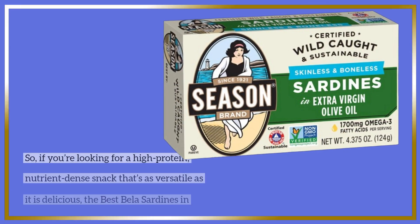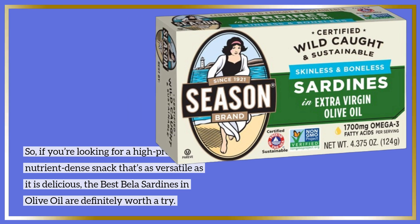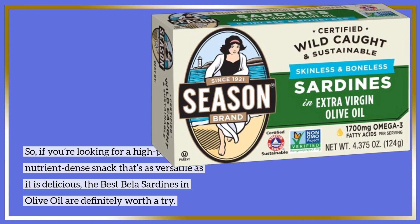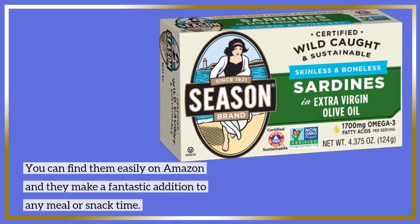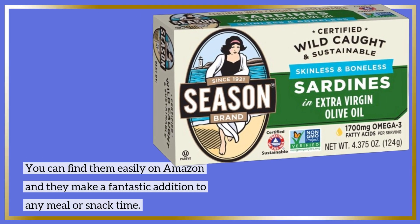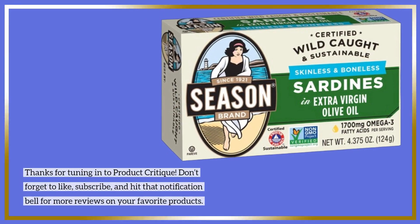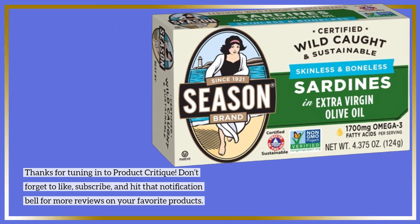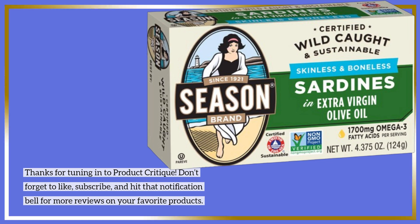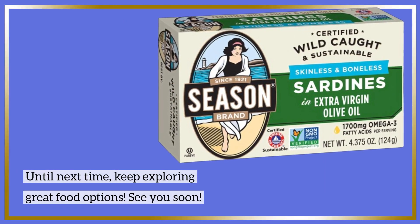So if you're looking for a high-protein, nutrient-dense snack that's as versatile as it is delicious, the best Bella sardines in olive oil are definitely worth a try. You can find them easily on Amazon, and they make a fantastic addition to any meal or snack time. Thanks for tuning in to Product Critique. Don't forget to like, subscribe, and hit that notification bell for more reviews on your favorite products. Until next time, keep exploring great food options. See you soon!